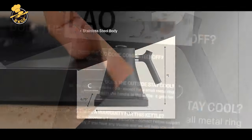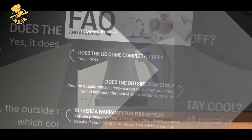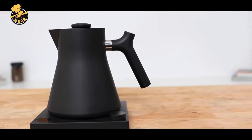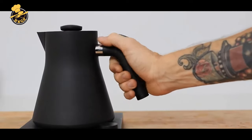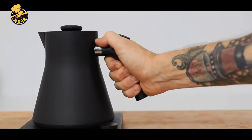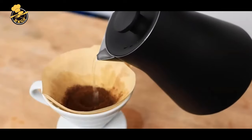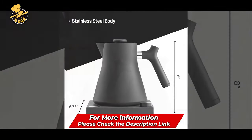Here are some pros and cons of the Fellow Corvo EKG Electric Tea Kettle. Pros: Temperature control allows for precise water temperature selection, making it perfect for brewing coffee and tea. Built-in brew timer ensures consistent and accurate brew times. Quick heating capabilities save time and energy. Sleek and modern design with a stylish matte black finish. The ergonomic handle and precision pour spout make it easy to use and control the flow of water. Cons: The price point is higher compared to other electric kettles on the market. The 0.9-liter capacity may be too small for some households. The minimalist interface may take some getting used to for those accustomed to more traditional kettle designs. The matte black finish may show fingerprints and smudges faster than a glossy finish.